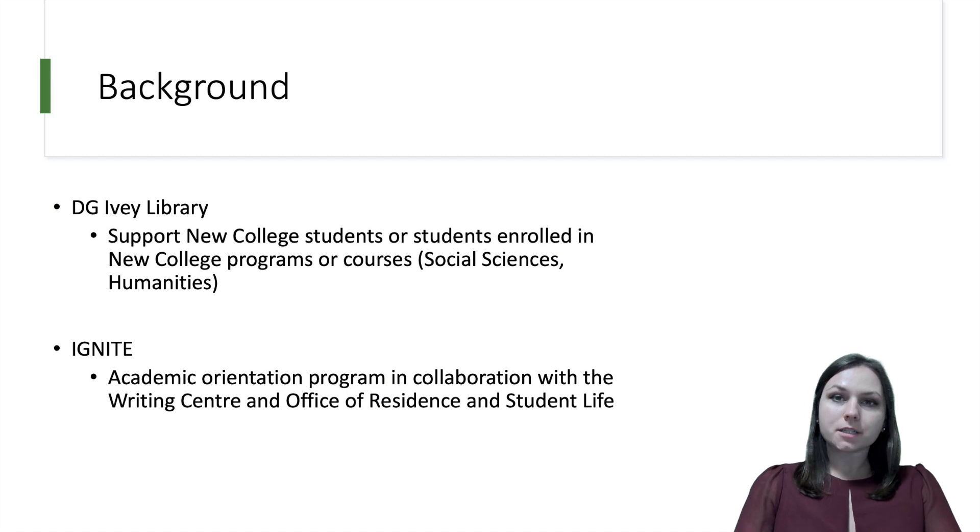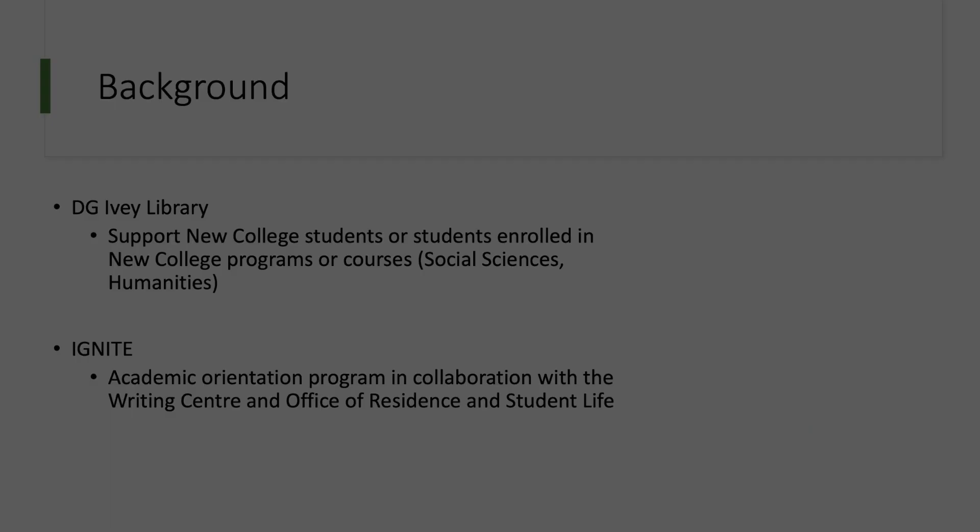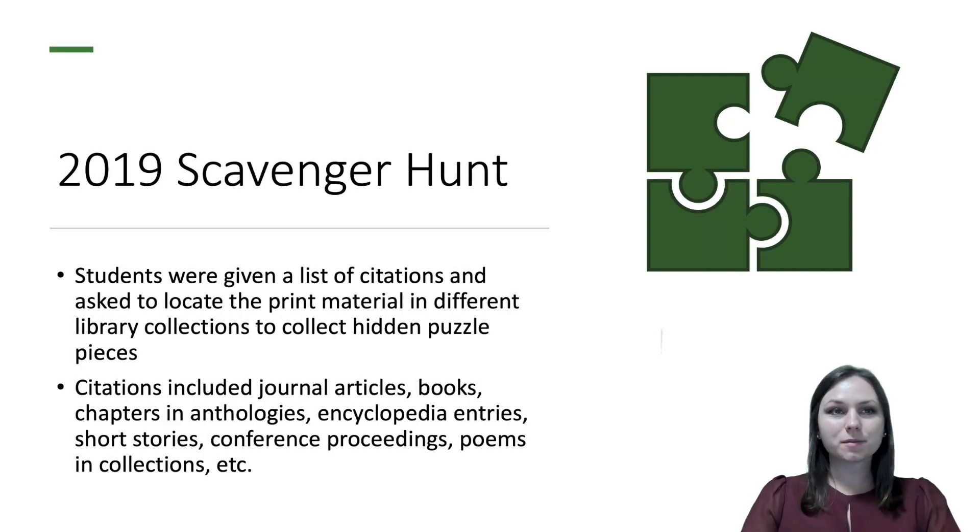The library has one hour to introduce incoming students to resources and services available in the library. In 2019, we developed a scavenger hunt as part of the library's component for IGNITE. Students were provided with a list of citations and asked to find the items listed in the different library collections in order to gather puzzle pieces hidden inside the physical items. The list of citations was meant to replicate a reading list and contained different kinds of materials, including journal articles, books, chapters and anthologies, encyclopedia entries, short stories, conference proceedings, poems and collections, etc.